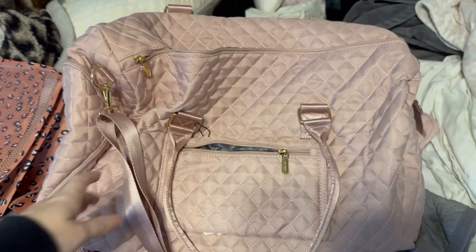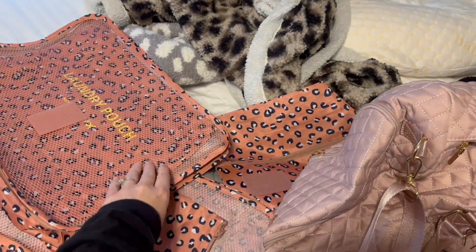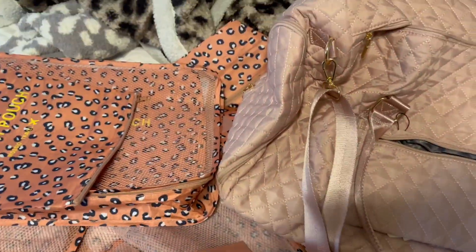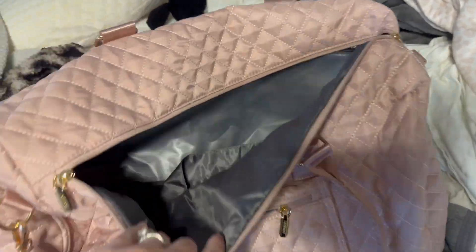I'm 35 weeks today, so I'm just going to start packing my hospital bag. I got these packing cubes off of Amazon and I'm going to make a whole video of what's in my hospital bag, but starting the process of packing.